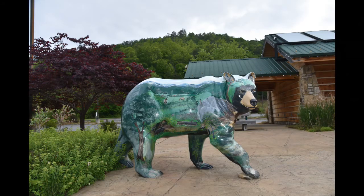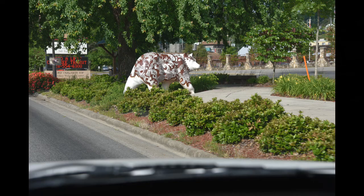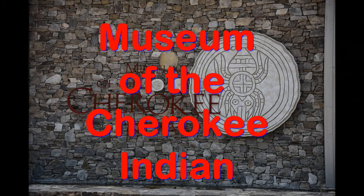Lots of bears around town. There's Mingo Falls out here — 'Mingo' means a bear. And you can see all kinds of different signposts for the Qualla Boundary, which is where the reservation is located.